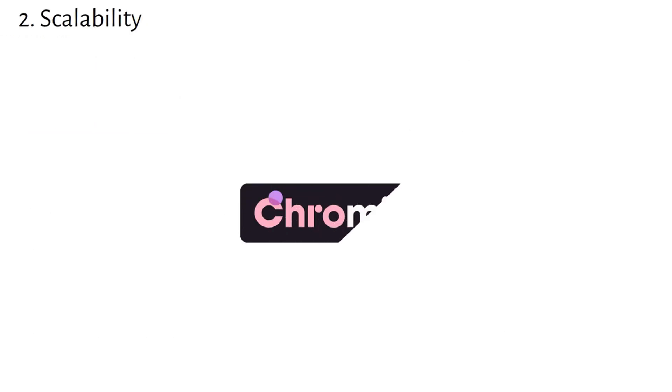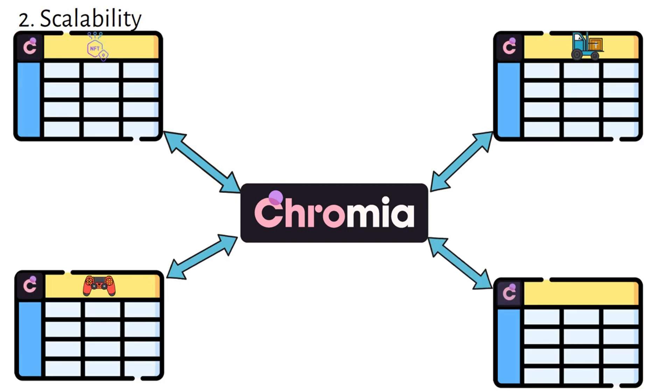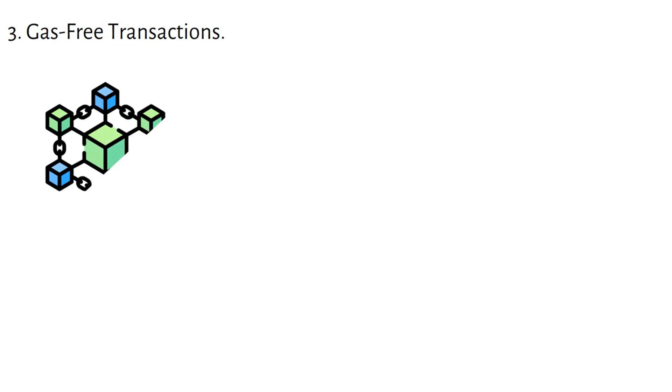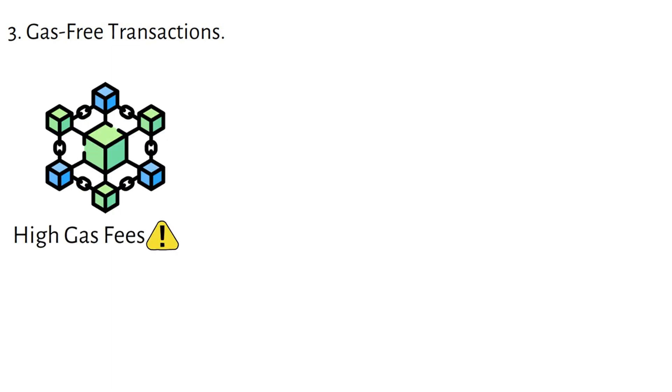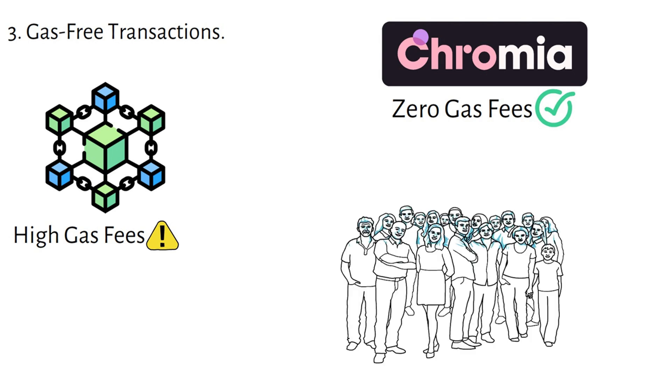Next is scalability. Every app built on Chromia gets its own mini chain or sidechain, so apps can run fast and efficiently without slowing each other down, no matter how many users or transactions are happening simultaneously. Here's another exciting feature: gas-free transactions. Unlike most blockchains that require high gas fees, Chromia eliminates the need for gas fees, meaning users can interact with dApps without worrying about extra costs, making apps on Chromia much more affordable and encouraging wider adoption.